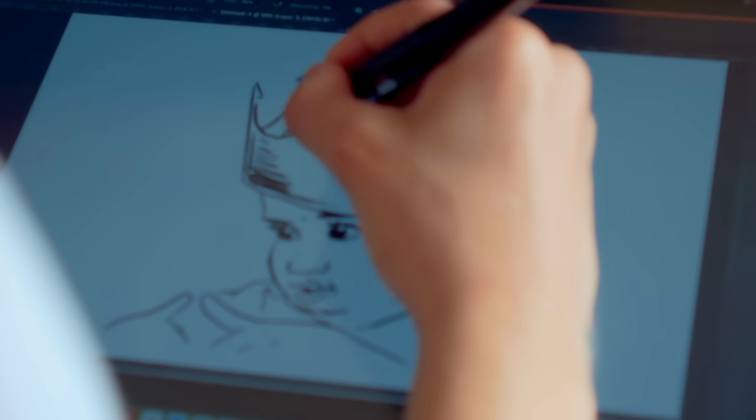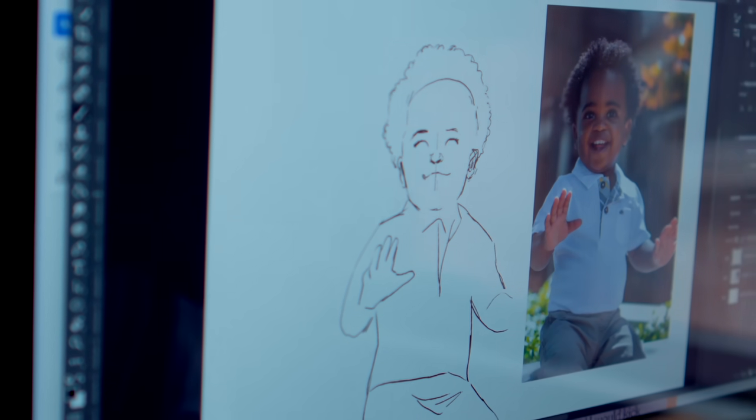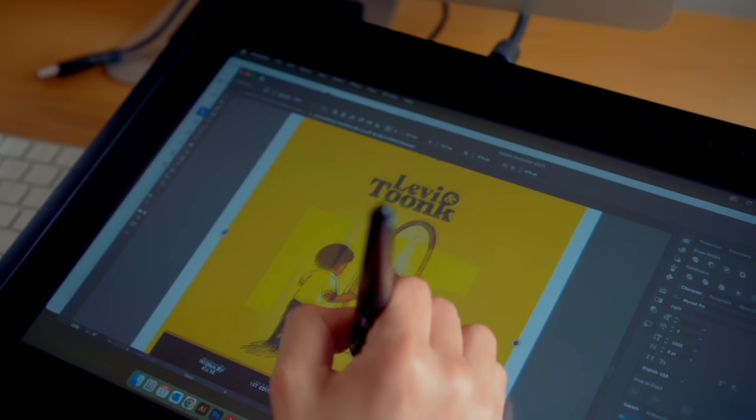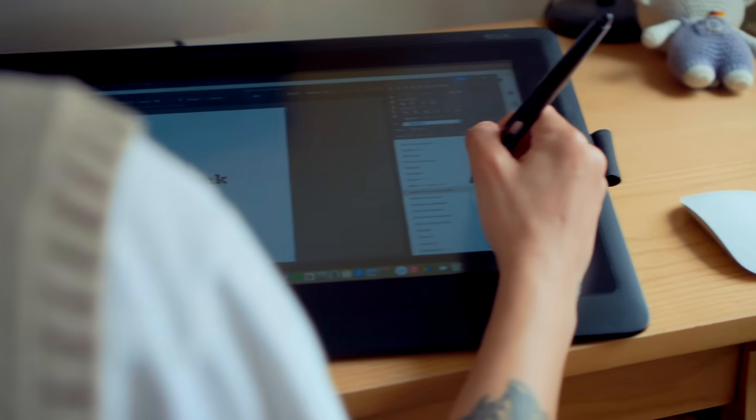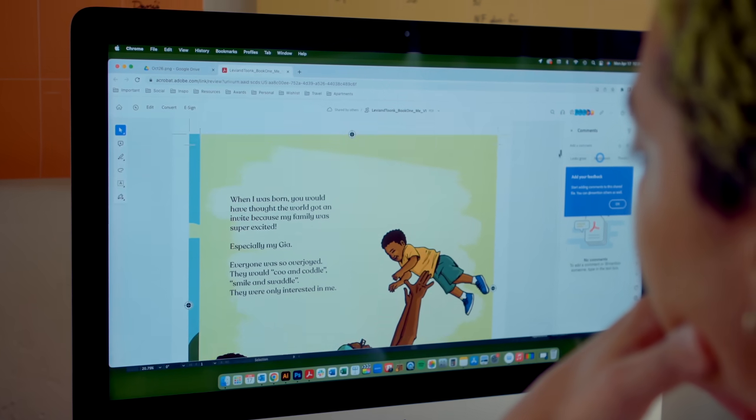So with Illustrator and Photoshop, I really was able to fine tune the drawings and the actual illustration work to really showcase Levi and Toonk's personalities. Illustrator was used to build out the actual book and logo suite for them. The Adobe products made it easier for us to get the work done quickly, and as self publishers, we needed that.